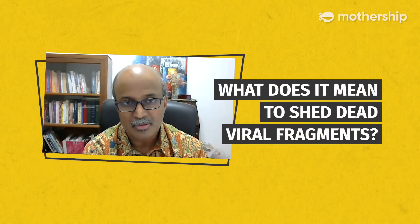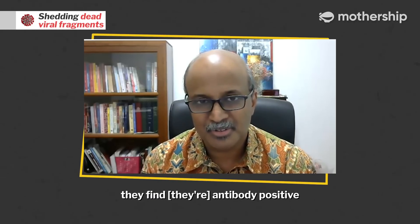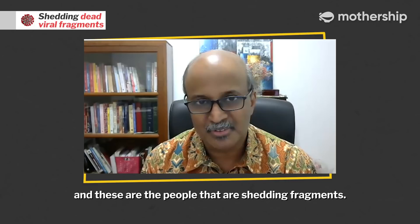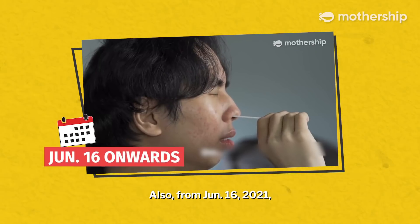What does it mean to shed dead viral fragments? They test people multiple times and find they are antibody positive — these are the people that are shedding fragments. After their immune system has kind of destroyed the virus, you've got little bits and pieces left over.